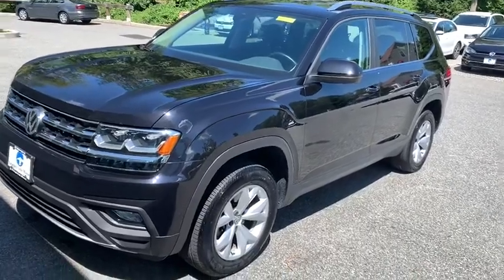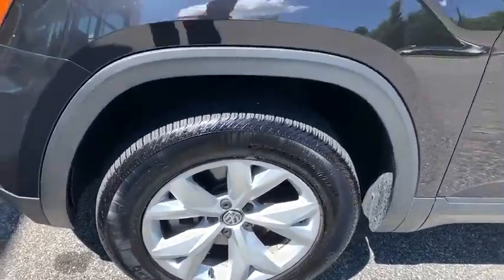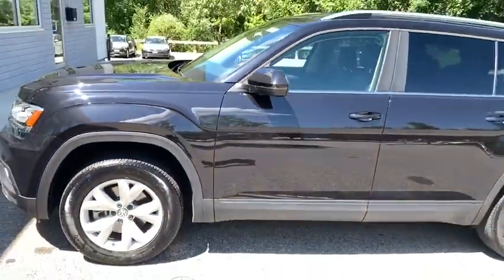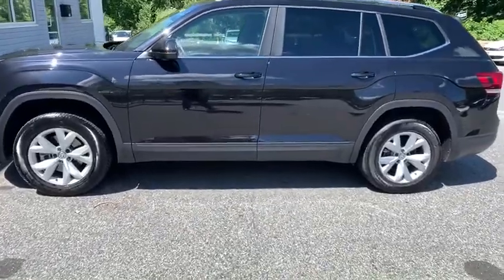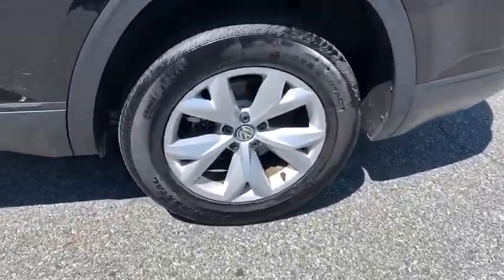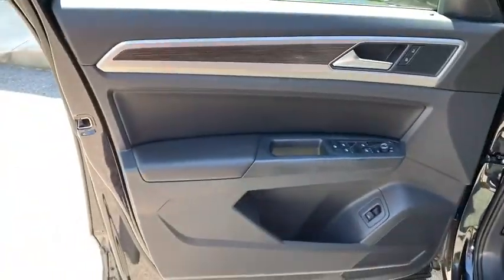We are pleased to show you the 2018 Volkswagen Atlas. The Volkswagen Atlas provides you all the flexibility you'd expect from a crossover vehicle with three rows of seating. The Atlas also features the latest in audio and safety technologies. This vehicle has less than 20,000 miles. Here are some of this vehicle's great options.